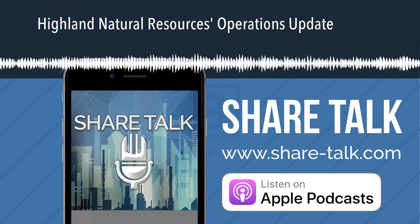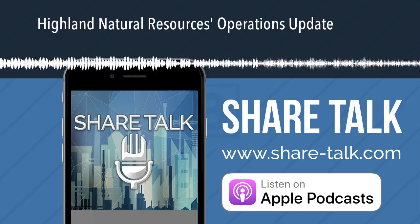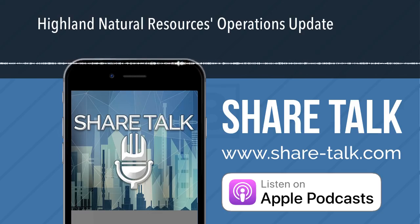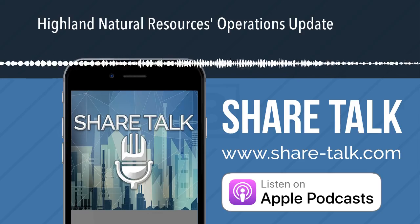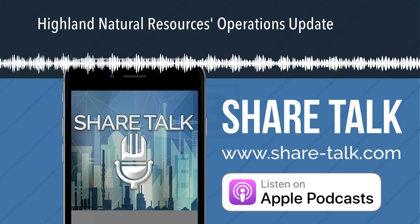Domingo, would you please share your title? I'm Domingo Mata, I'm Vice President of Engineering for Highlands. My name is Cully Cavness, and I work with Highlands in a finance and economic evaluation capacity. I'm Paul Mindell, I'm a geologist with Highlands.